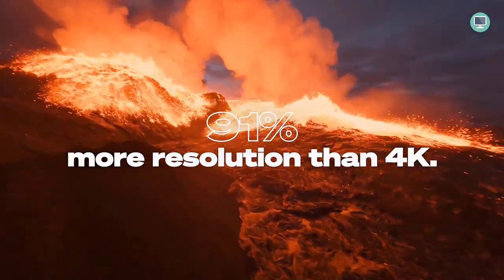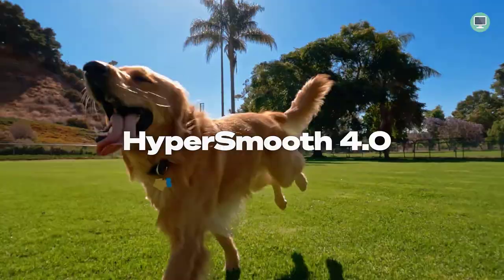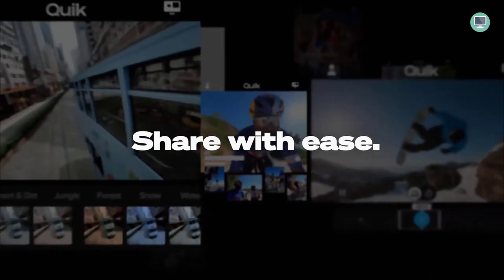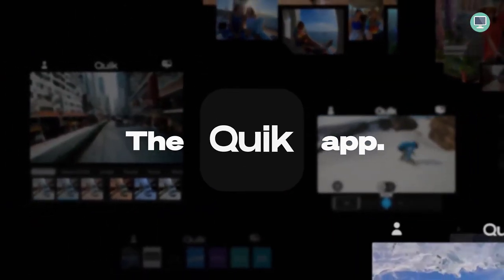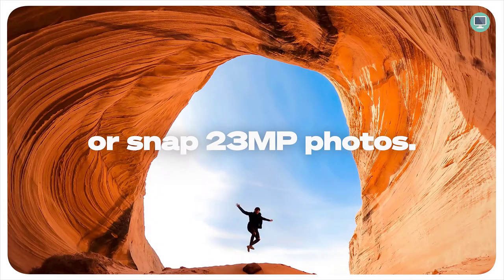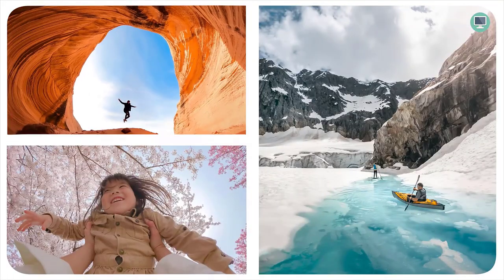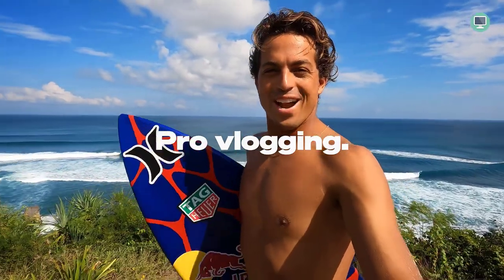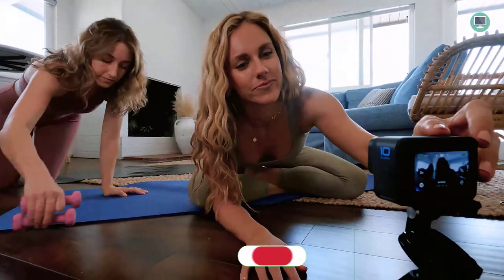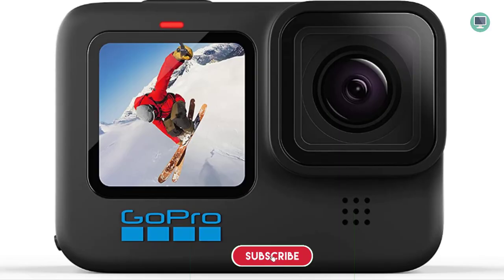The Hero 10 Black is GoPro's sharpest shooting camera yet, with upgraded 23MP photo and 5.3K video resolution at 60fps. This high frame rate provides amazingly smooth motion, as well as 8x slow-mo at 2.7K and the ability to pause videos and grab still photos from 5.3K video. This action camera produces stunningly detailed images with realistic textures and contrast, even in low light.